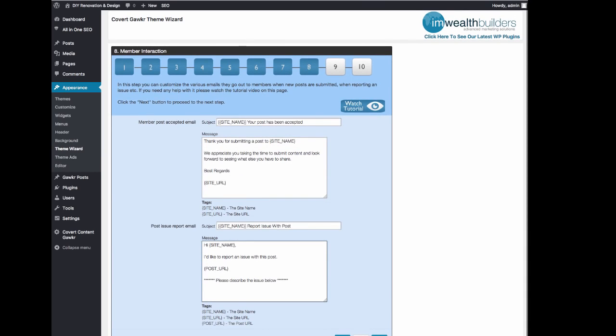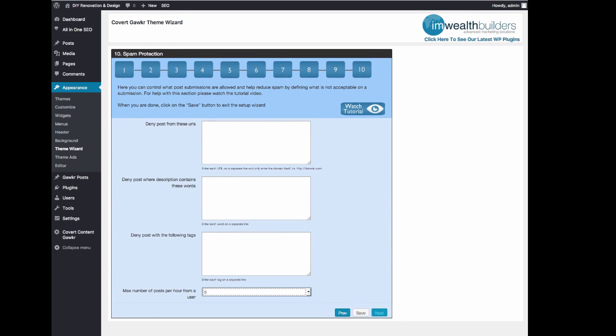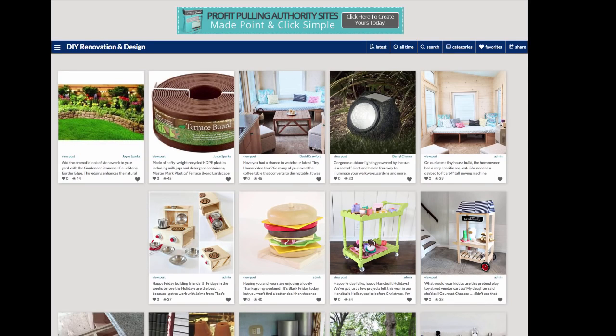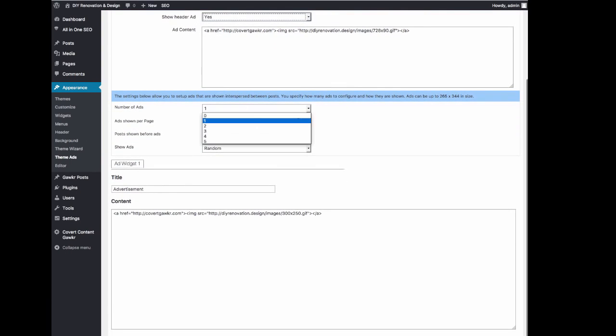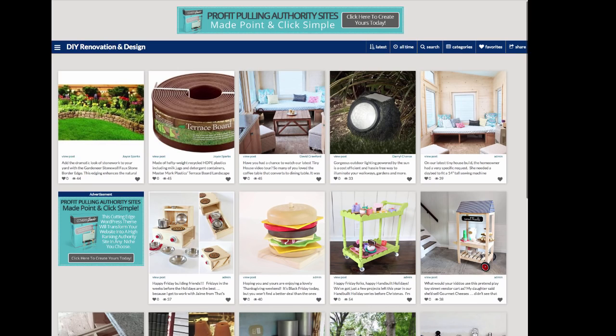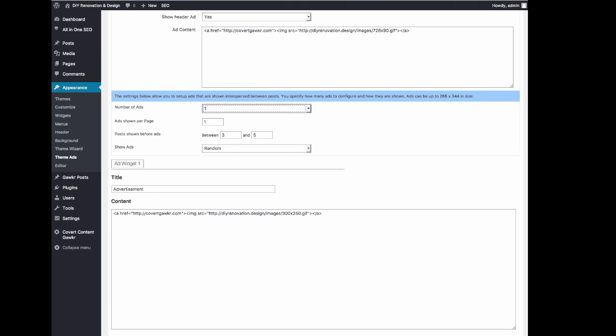There are also emails that can be sent to members when their new posts are accepted, and you can put ads in there as well. You have settings for denying posts on certain URLs, denying posts on certain words, and so on — lots of great stuff in here that is very easy to set up. We also have the theme ads, which means you can put a banner in the header and toggle that on and off. You can also show random ads in the posts on the site. You can set up up to five different ads for anything you like — Google AdSense, Amazon ads, a banner — and these can show at random between posts. You can specify how many should be shown per page, how often, and how soon on the page.